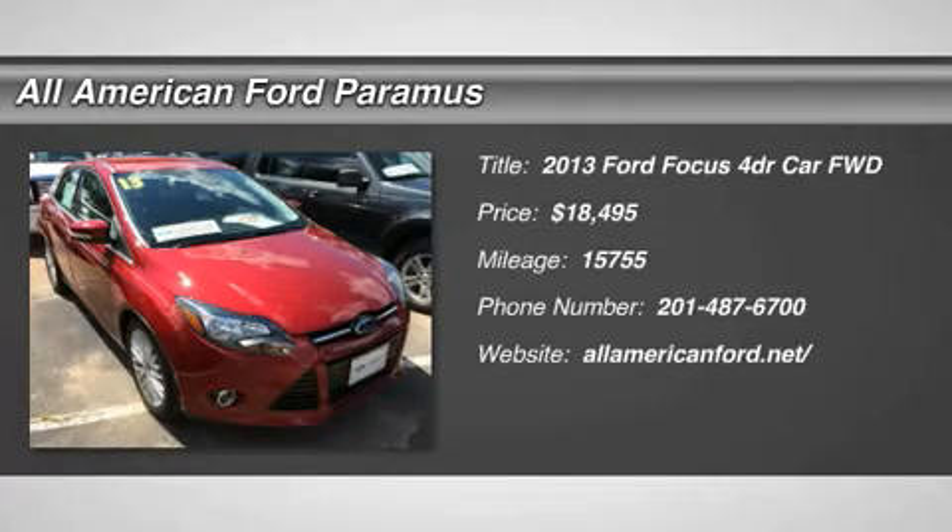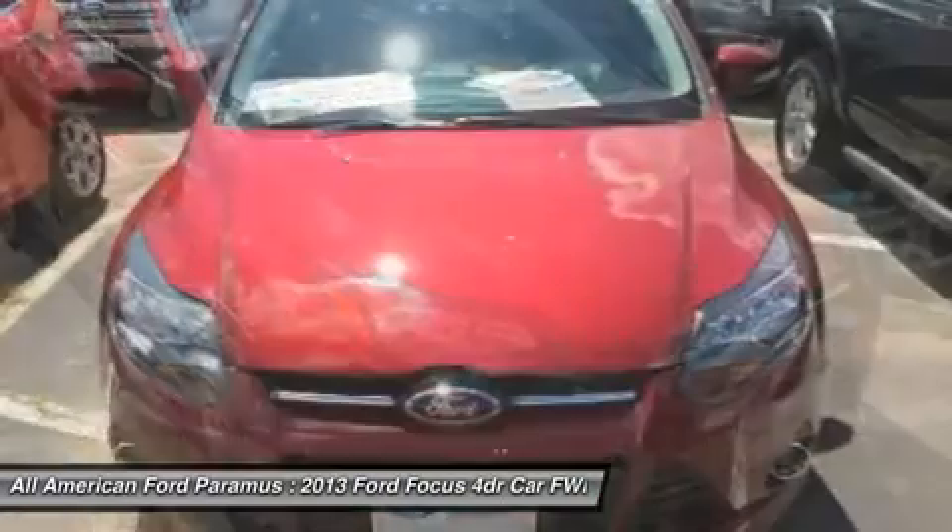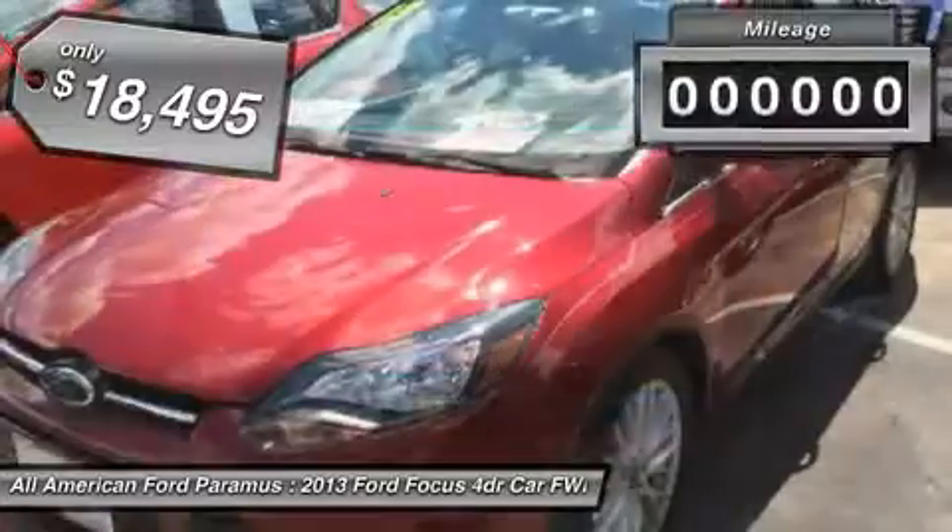The 2013 Focus. Focus has more cool tech, more of what you're looking for, from any point of view, more than meets the eye, and is priced below $20,000.